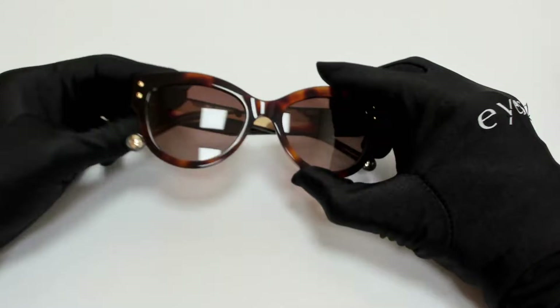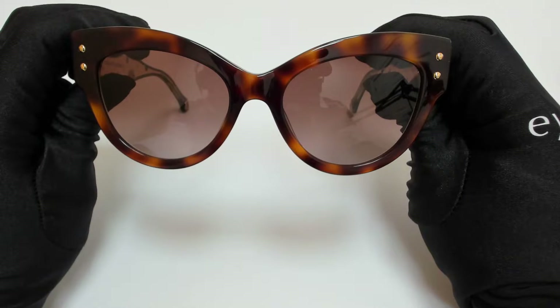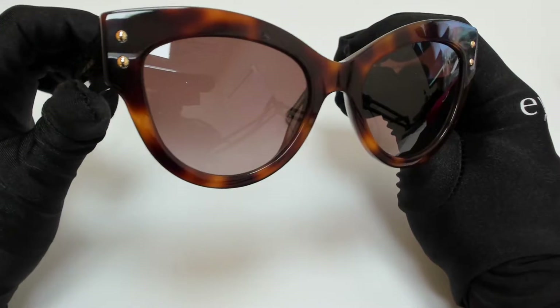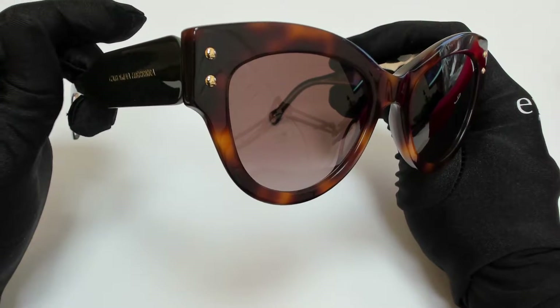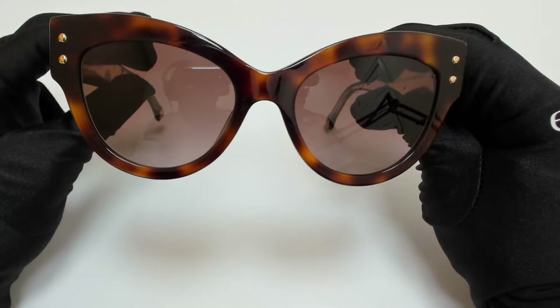Hi everyone, greetings from iSpecs.com. I'll be demonstrating Carolina Herrera sunglasses, model CH0009S, color code 09HLA.